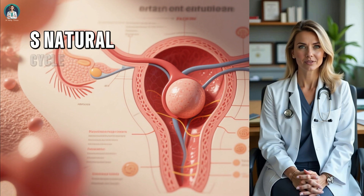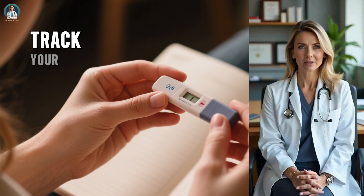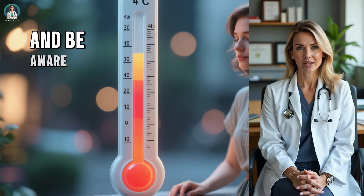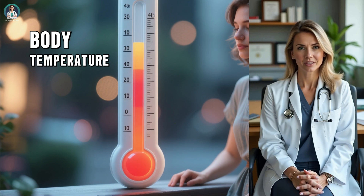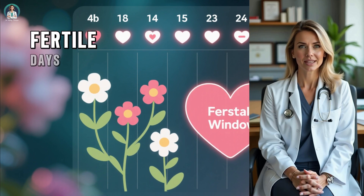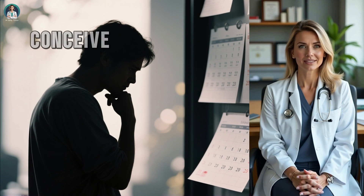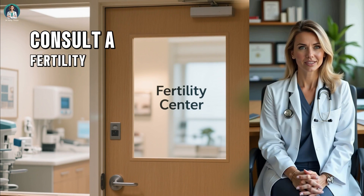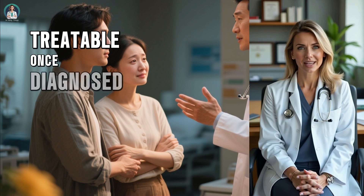Understanding your body's natural cycle is one of the most powerful tools you have for reproductive health. Track your periods, notice changes in cervical mucus, use ovulation predictor kits, and be aware of your body's signals — such as a slight rise in basal body temperature after ovulation. These subtle signs can help you pinpoint your fertile days with remarkable accuracy. And remember, if you've been trying to conceive for a year — or six months if you're over 35 — without success, it's time to consult a fertility specialist. There may be underlying issues that are easily treatable once diagnosed.